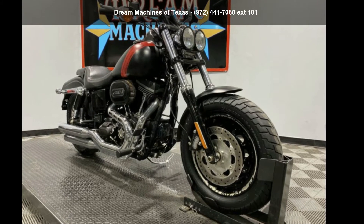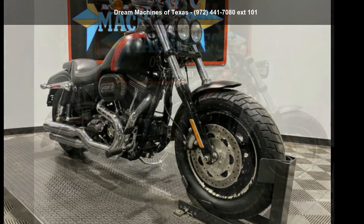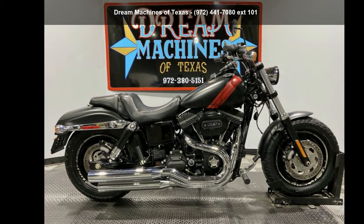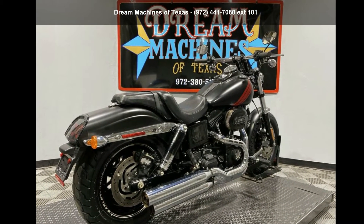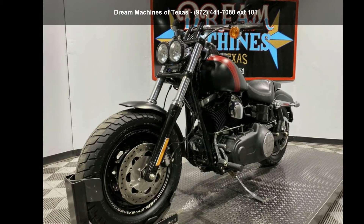Presenting the Harley-Davidson 2016 FXDF Dyna Fat Bob. This could be the motorcycle you've been looking for. This is a great deal on a pre-owned motorcycle.